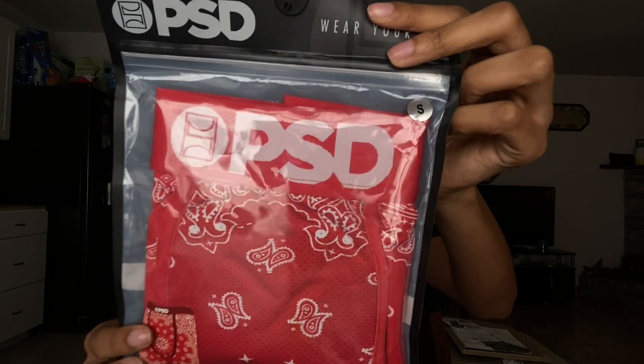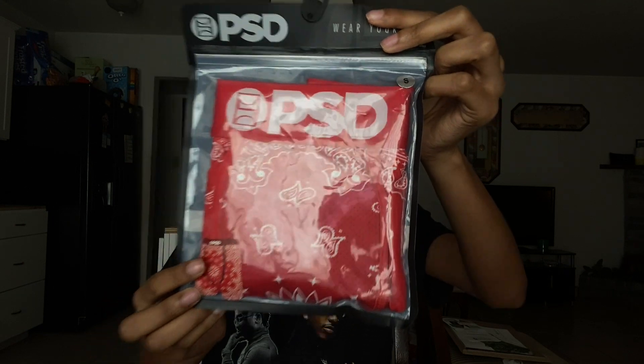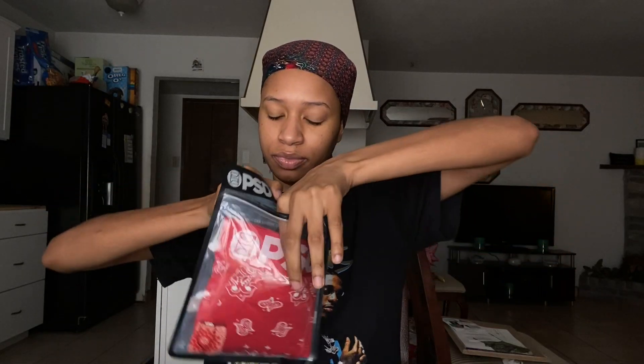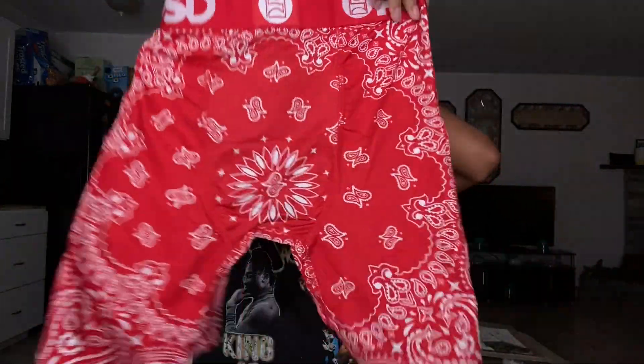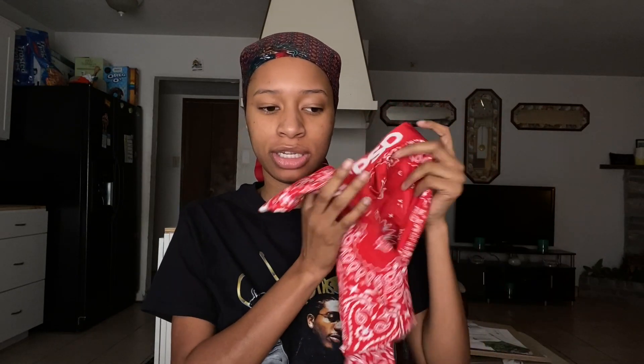The second pair are the Red Bandana underwear in a size small, also $25. I love the color red in clothes — I just find red on clothes so cute. I've been wanting these since they came out. They also have a black bandana pair and a blue bandana pair, but I just got the red ones.